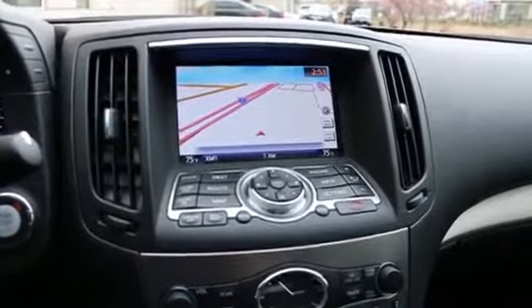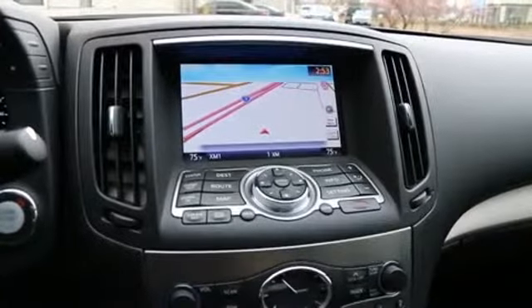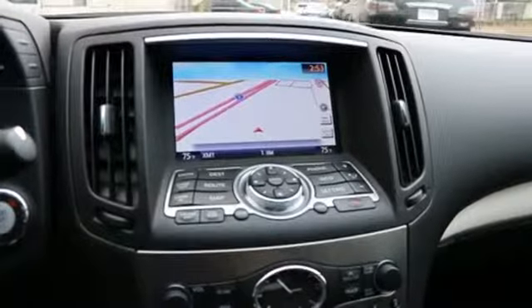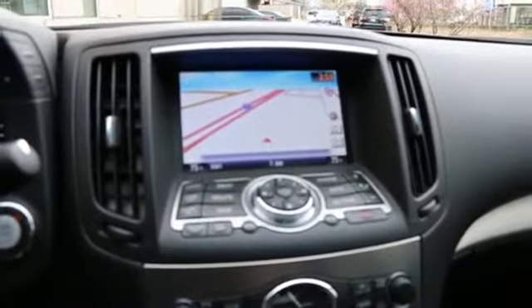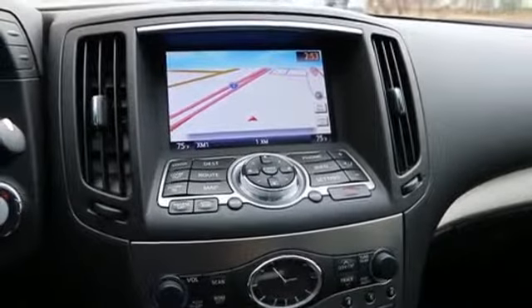There's XM Nav Traffic and XM Nav Weather. It's a subscription-based system that sends real-time weather and traffic updates to the navigation system, so it can help you avoid closures or flooding, bad storms in the mountain passes, or traffic jams due to accidents or just the usual congestion. That's a really nice feature.